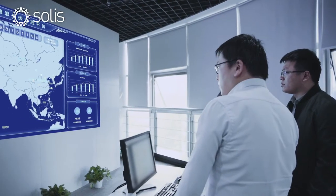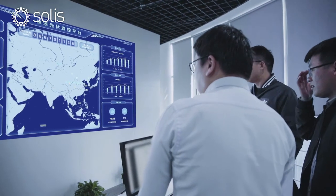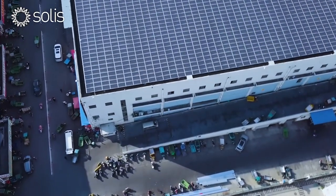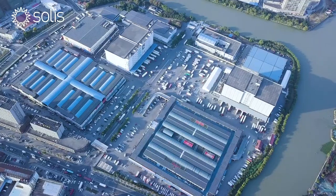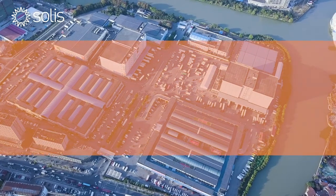Advanced Solis cloud monitoring, intelligent IV curve scanning and alarm functions facilitate quick and easy O&M. With Solis, we have a reliable, safe, and efficient solar power station, supplying distributed solar power to more large-scale industrial and commercial buildings.